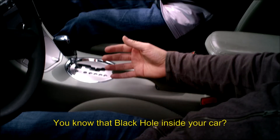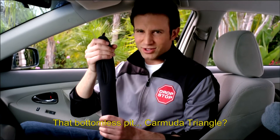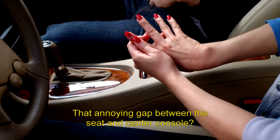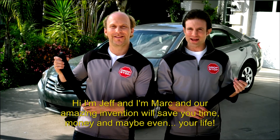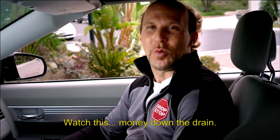You know that black hole inside your car? Shoulda had a Drop Stop. That bottomless pit, car seat gap triangle? Shoulda had a Drop Stop. That annoying gap between the seat and center console? Shoulda had a Drop Stop. Now you can stop the drop with Drop Stop! Hi, I'm Jeff, and I'm Mark, and our amazing invention will save you time, money, and maybe even your life.